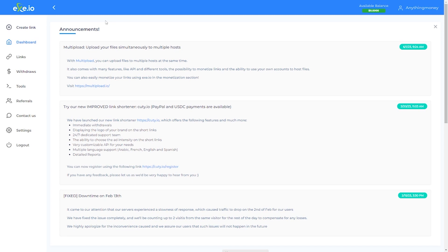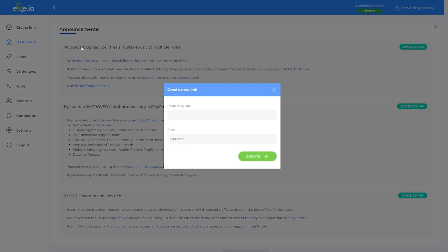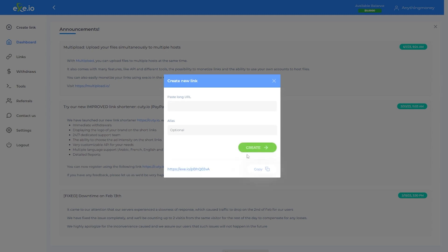After grabbing a link on Google, get back to exe.io where the magic happens. Head over to the website and ensure you are logged in. Then on the top left corner of your dashboard, you will see the 'Create Your Link' button. Give it a click and you will be directed to a page where you can paste the link you want to shorten. Go ahead and paste the link in the space provided, then click on 'Create.' The website will generate a shortened link for you — and that's your money-making genie right there.